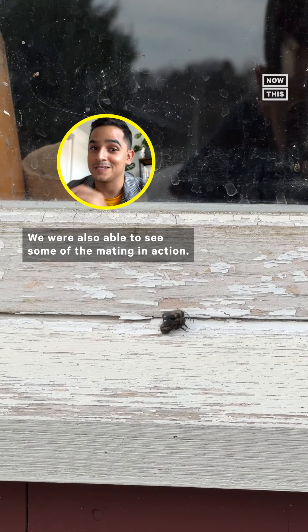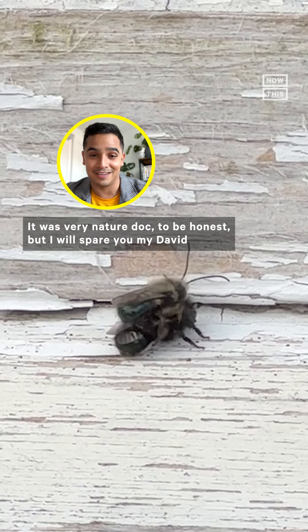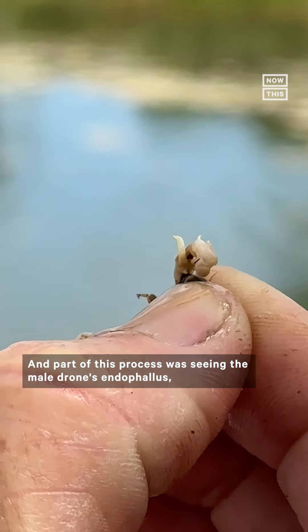We were also able to see some of the mating in action — it was very nature-documentary, to be honest — but I'll spare you my David Attenborough impersonation.